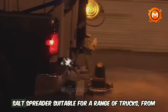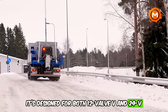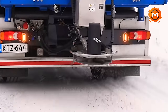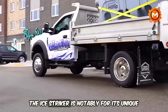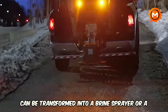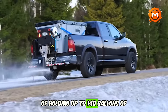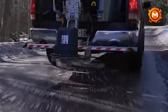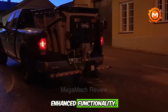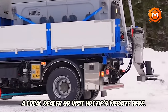The Hilltip Ice Striker is a versatile salt spreader suitable for a range of trucks, from 1–2 ton to 1 ton in size. It's designed for both 12-volt and 24-volt systems, featuring a stainless steel auger and a modular hopper body made of durable polyethylene, providing protection against corrosion and rust. The Ice Striker is notable for its unique control system that not only saves money but also minimizes environmental impact. It can be transformed into a brine sprayer or a pre-wet combi-salt spreader, with integrated tanks in the hopper body capable of holding up to 140 gallons of liquid. Additional features include a customizable color screen controller, flip-up chute, vibrator, and various accessories for enhanced functionality. For specific pricing, it's recommended to contact a local dealer or visit Hilltip's website.